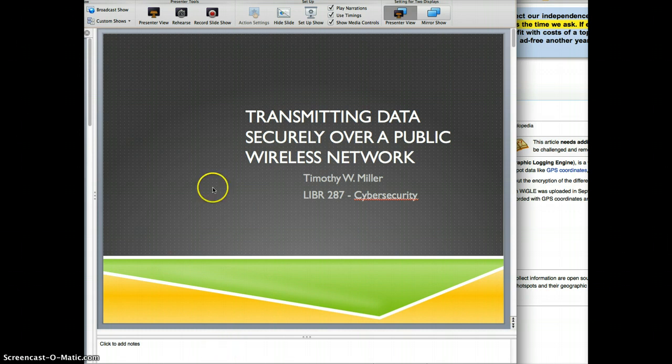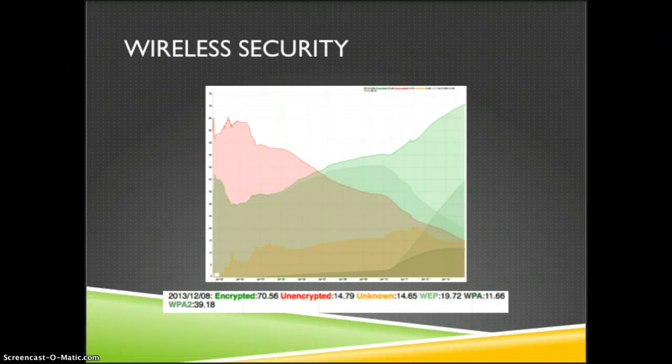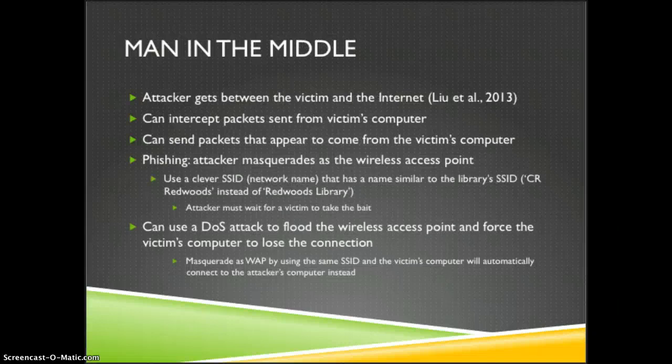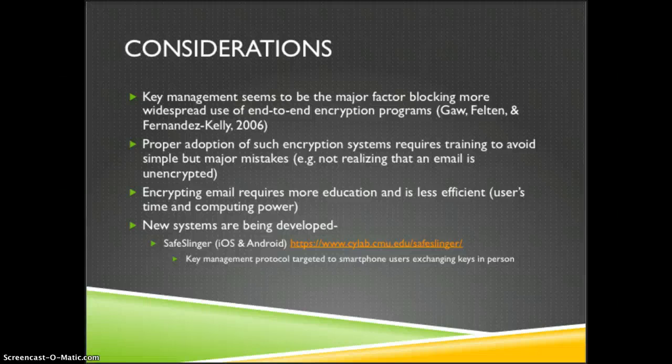And that's the end of my presentation. Thank you for viewing it. I hope you learned a little and were able to follow some of those links. WIGLE is one of the interesting ones — WIGLE.net, W-I-G-L-E.net — they have really nice figures showing the different trends in wireless encryption standards. The SafeSlinger program was developed at Carnegie Mellon and is something pretty interesting to check out if you're interested. Thank you.